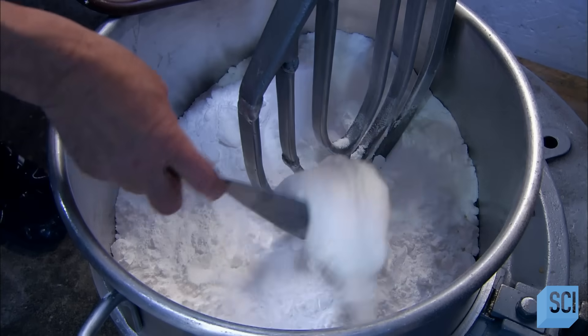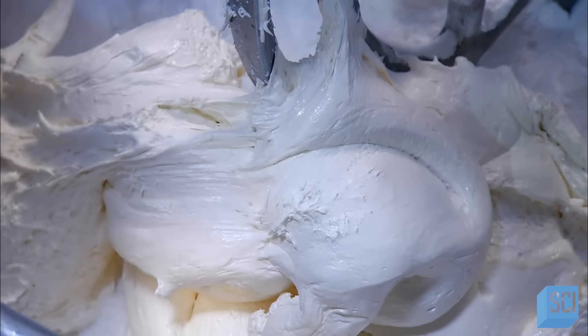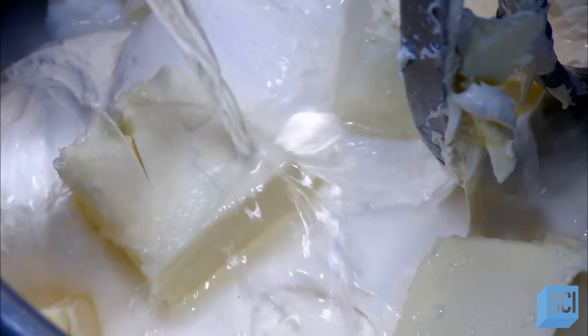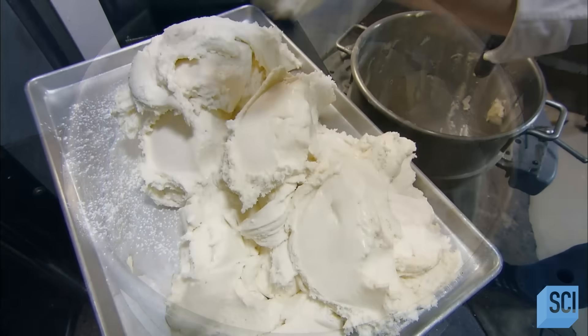They add marshmallow cream and lots of pure butter to a mix of sugar and corn syrup to whip up some buttercream chocolates. Water, vanilla, and a special yeast enzyme complete the recipe. The enzyme will enhance the creaminess.